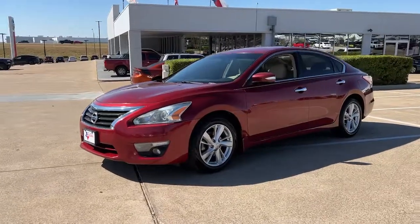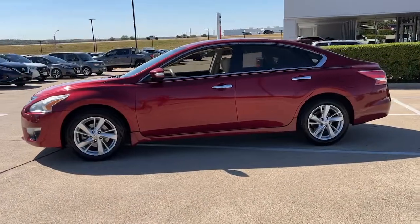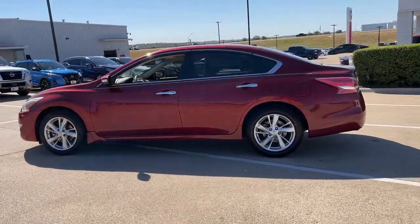You will be amazed by this 2013 Nissan Altima. With less than 90,000 miles on the odometer, this vehicle stands out from the rest.